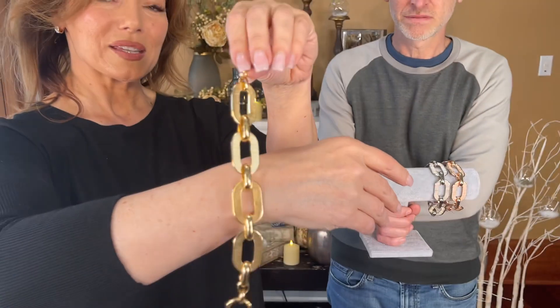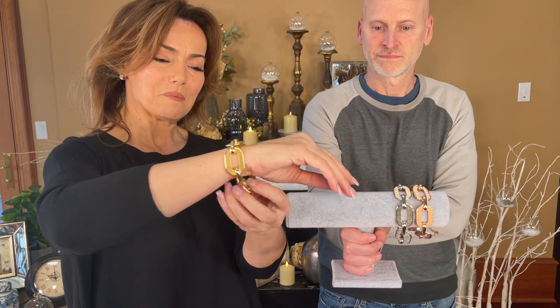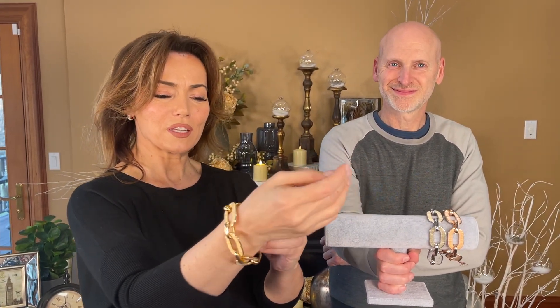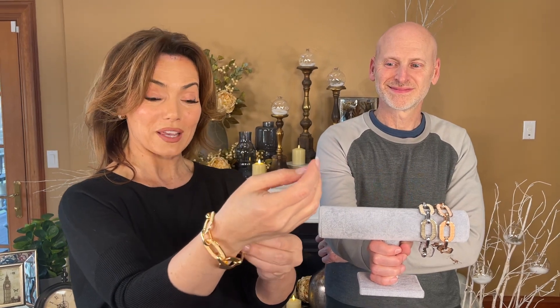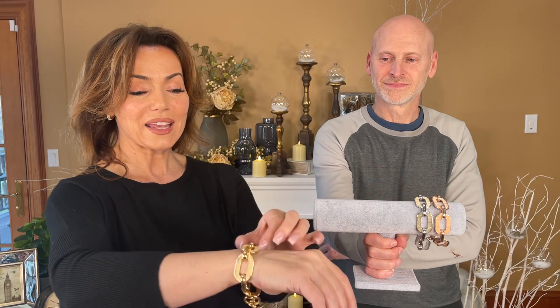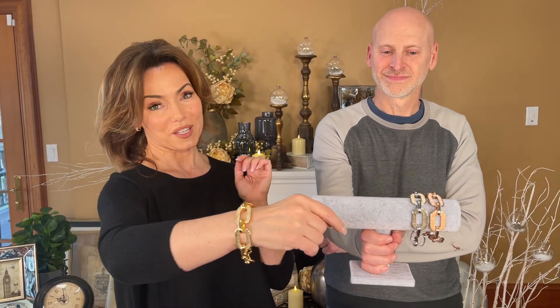This is that bold, beautiful, amazing piece that you've always wanted, made for you, giving you two different ways of wearing it, which I absolutely love. And you can get it in all three colors.